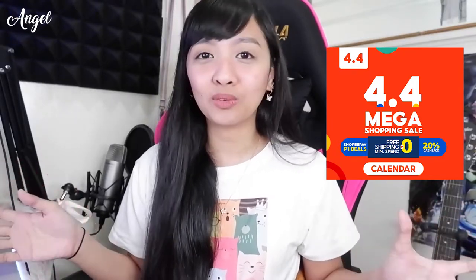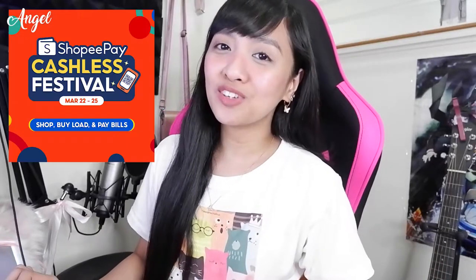Just in time too, because the 4.4 Mega Shopping Sale on Shopee is coming up. If you find anything interesting here in the room, check the description below where I'll put all the product links. Also use Shopee Pay for more deals like cashback vouchers, free shipping vouchers, and you can pay bills or buy load with it too.